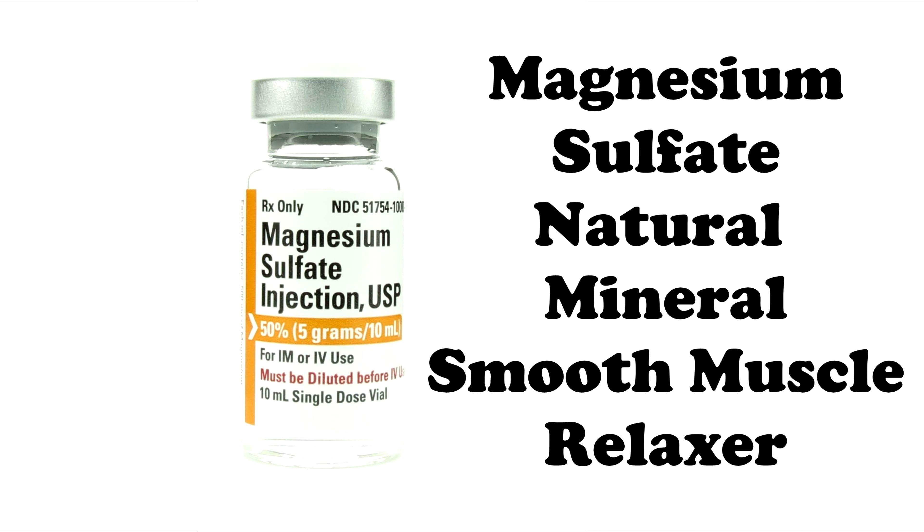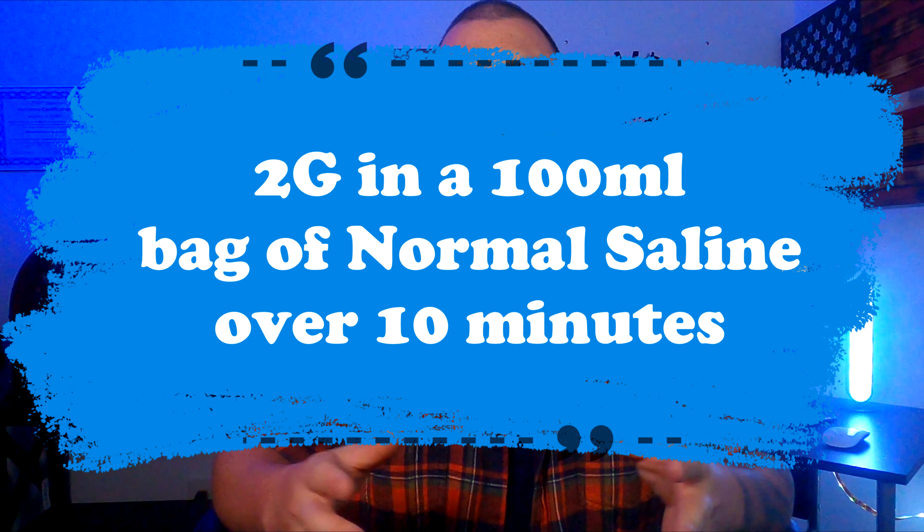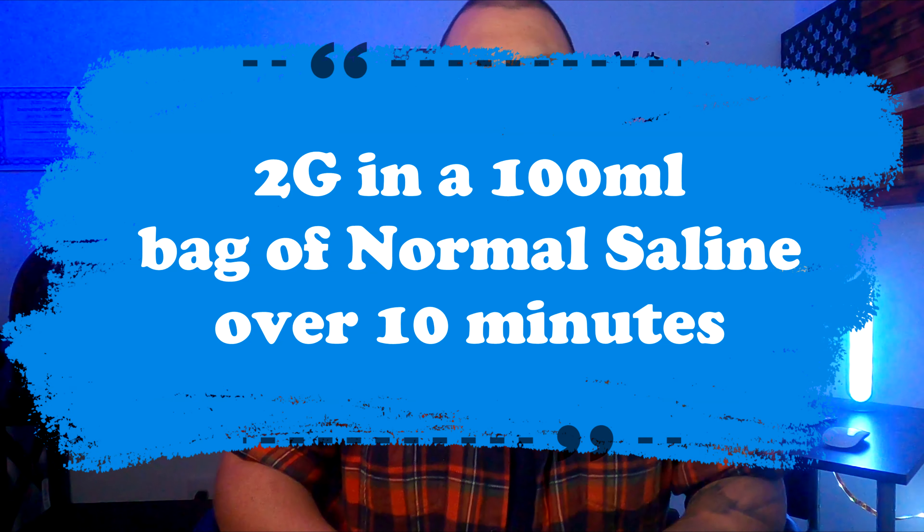The last medication to consider for more severe respiratory patients is magnesium sulfate. Mag sulfate is a naturally occurring mineral in the body. When given to respiratory patients, especially those with severe asthma symptoms, magnesium sulfate acts as a smooth muscle relaxer. It relaxes and dilates all smooth muscle within the body, and we are mainly concerned with the bronchodilation that occurs within the lungs, allowing more airflow into the lower airway passageways. Standard dosing is 2 grams of magnesium sulfate mixed in a 100 mL bag of normal saline, infused over 10 minutes.